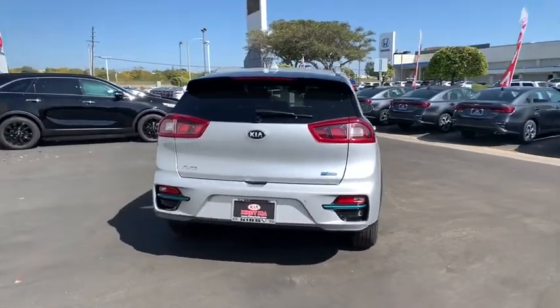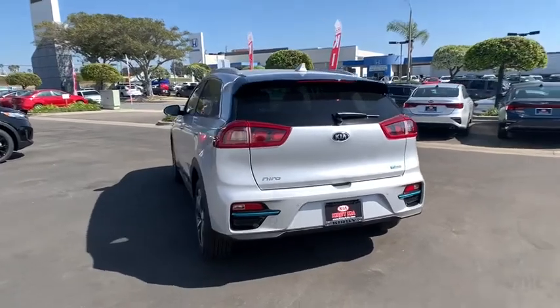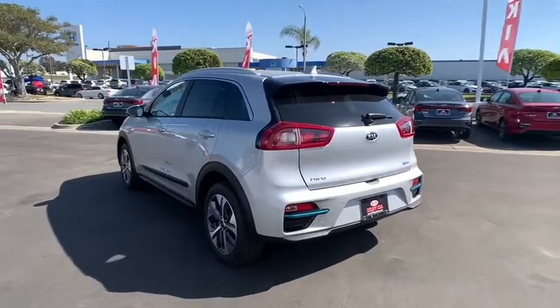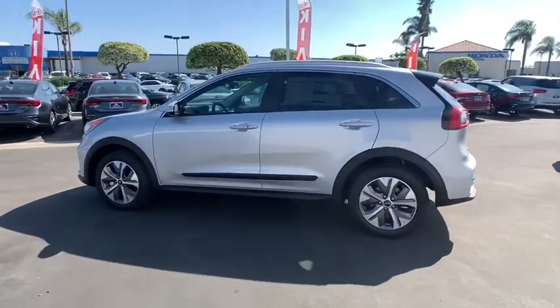This vehicle has less than 100 miles. Here are some of this vehicle's great options: navigation system, traction control, dual airbags, alloy wheels, power steering, and four-wheel disc brakes.